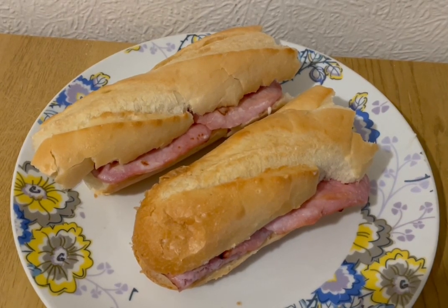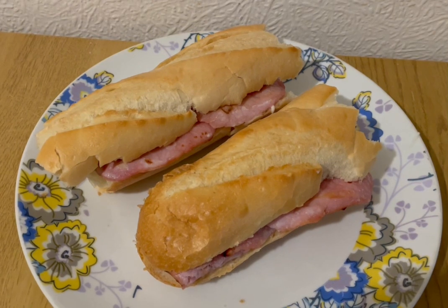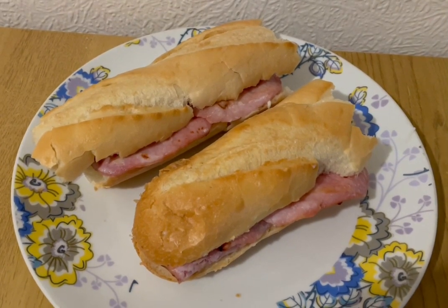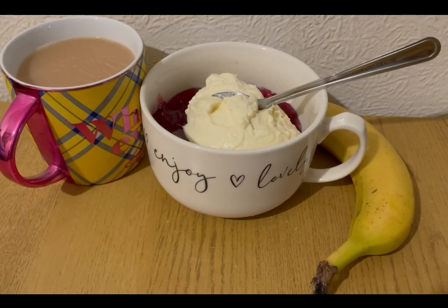It's 190 grams which is 14 points. I've got some Aldi bacon medallions — I've cooked them and weighed them, there were 50 grams which is one point. And I've got 40 grams of lighter than light mayonnaise which is one point. So that is my tea for 16 points.